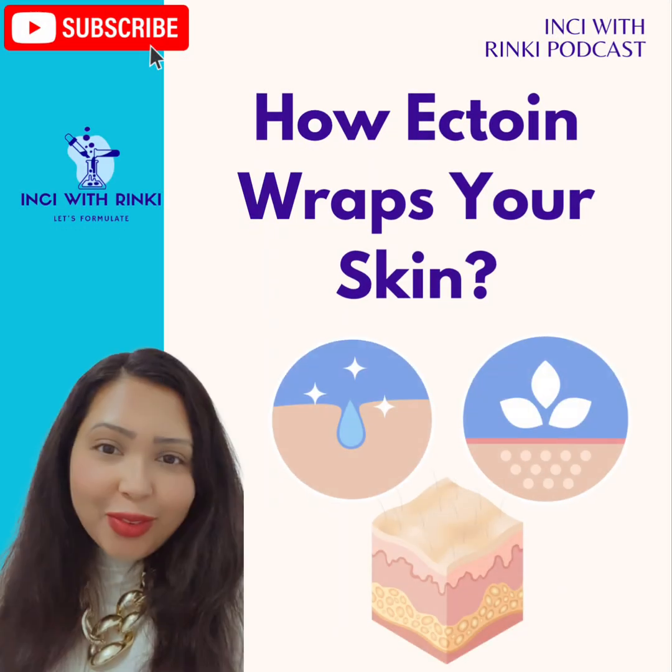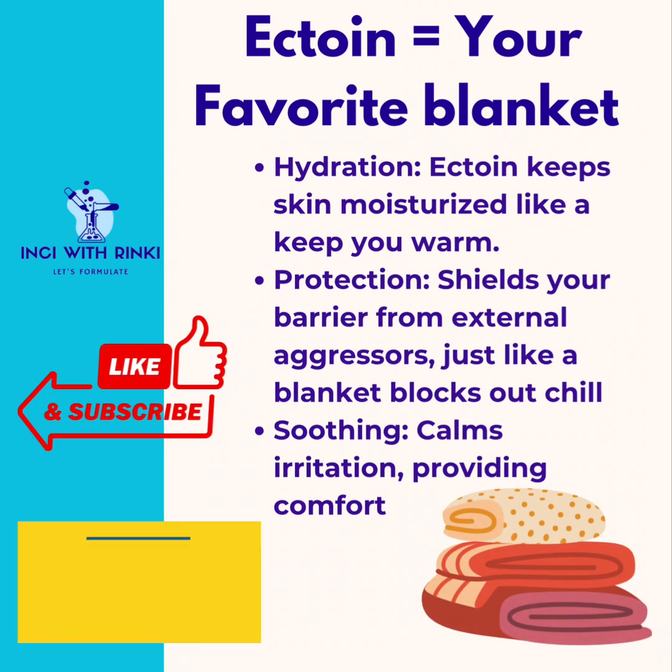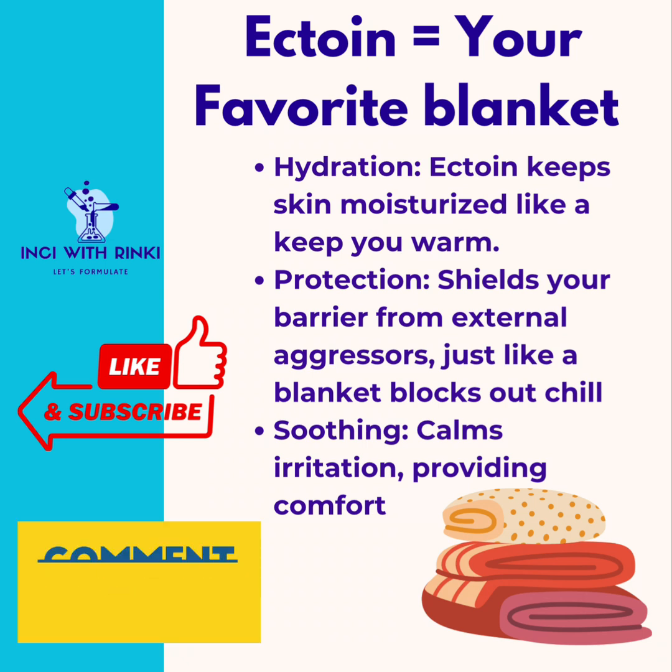Let's understand Ectoin with a simple daily life analogy. Think of Ectoin as your favorite comfort blanket on a cold, windy day. Just as a blanket keeps you warm and shields you from the chill, Ectoin does the same for your skin — it wraps your skin in hydration, keeping it plump and moisturized, protects your barrier from environmental stressors like pollution and blue light, and if your skin is irritated or sensitized, Ectoin soothes and repairs, just as a blanket offers security, calmness, and warmth when you are feeling unwell.